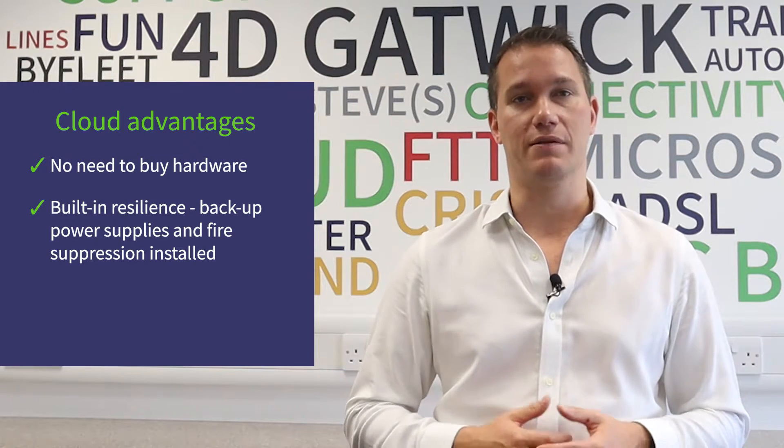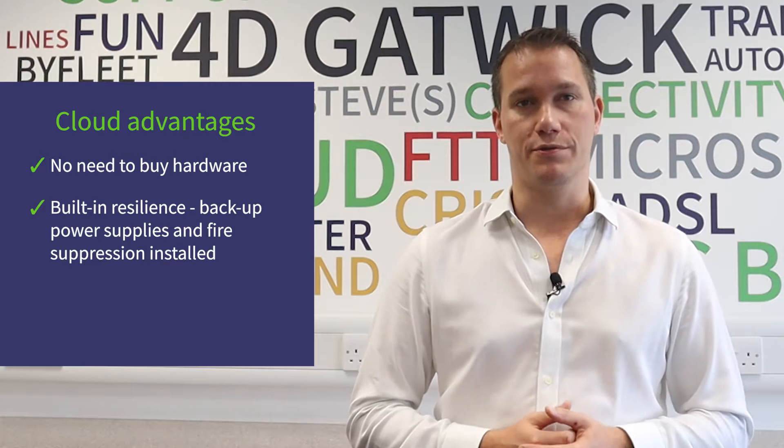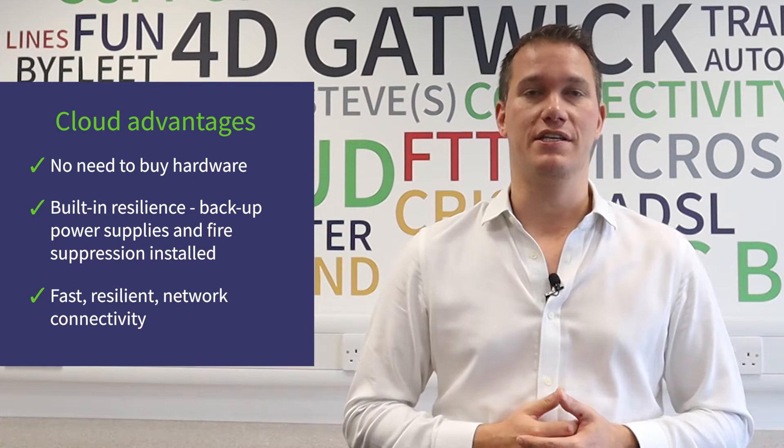Resilience is also already built in. Most good cloud operators will store their servers in data centers, which by their nature have things like backup generators and fire suppression systems already installed. Because cloud servers are often stored in data centers, they have access to the fastest and most resilient internet connectivity.